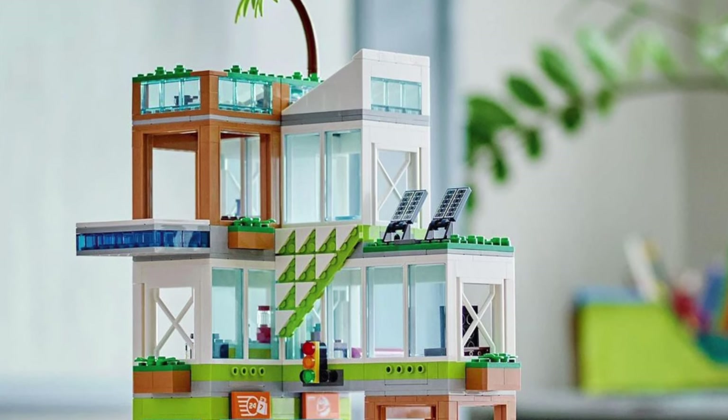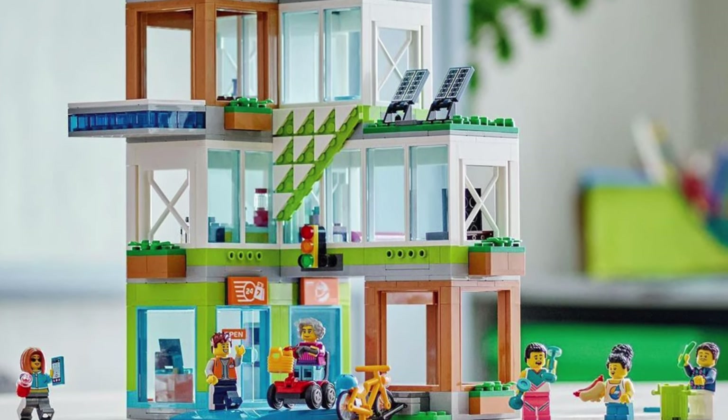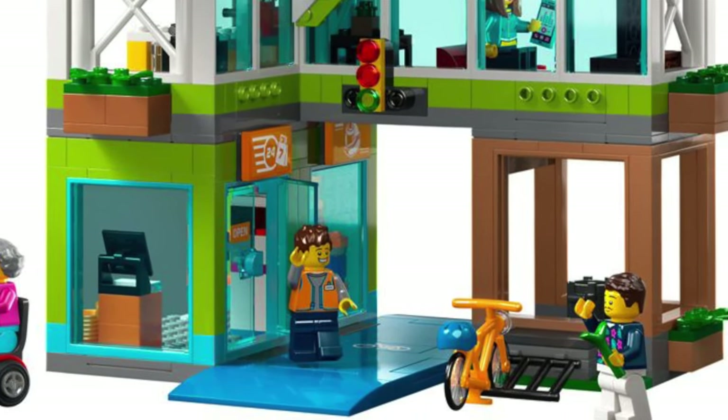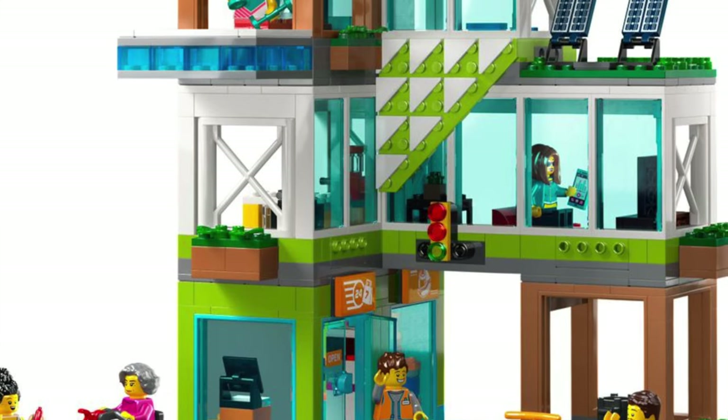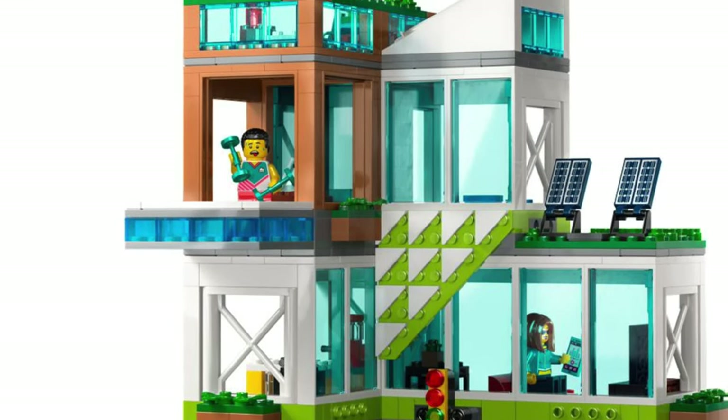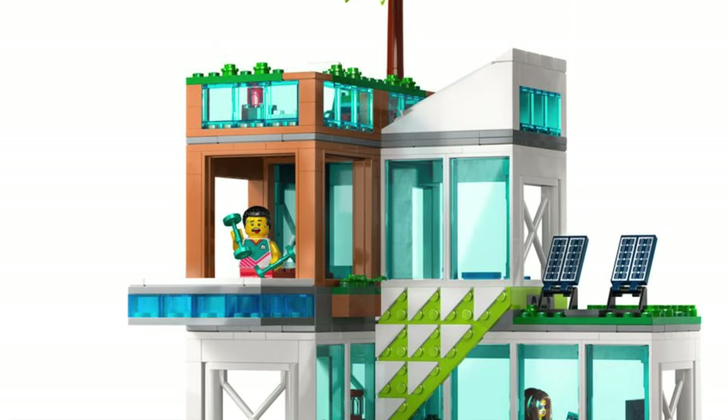Next is Apartments — yes, it is pluralized. This apartment building features a commercial space on the first floor and bike space. The other floors feature some apartments, of course. This is more of what I want LEGO City to be. There's so much cool detail and color schemes here.